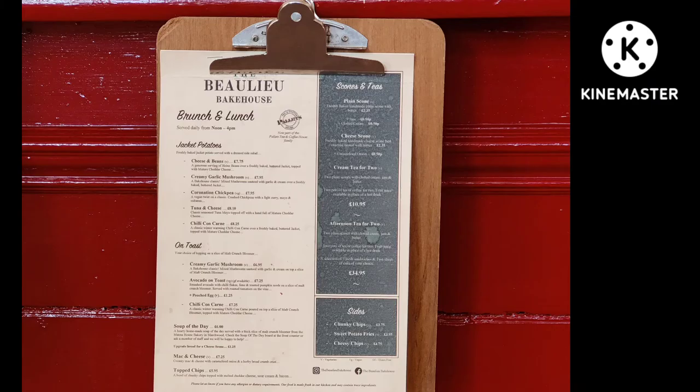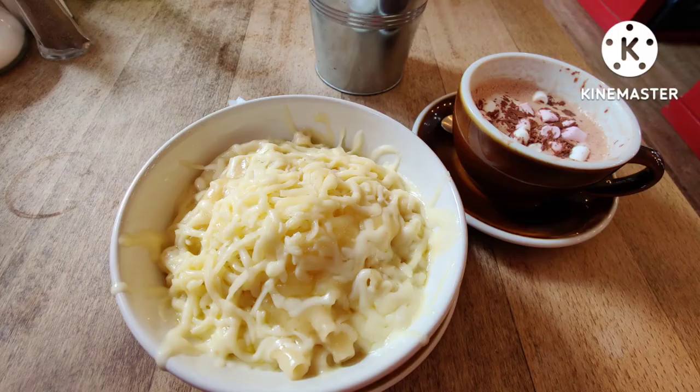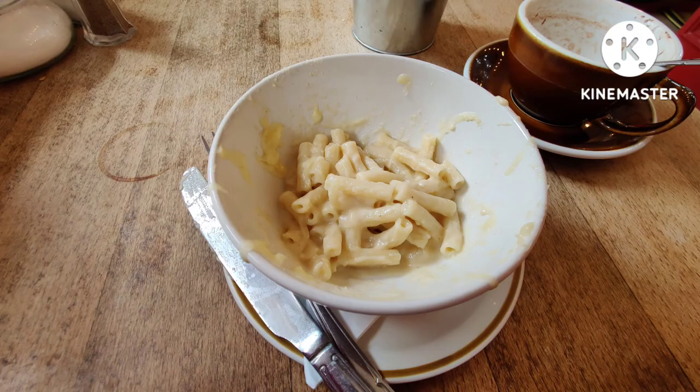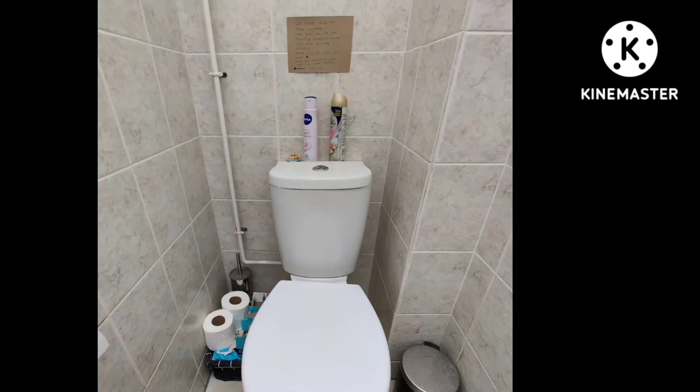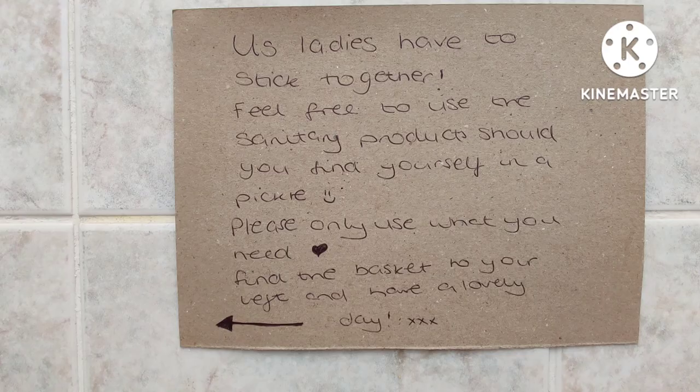I went to Beaulieu Bakehouse for some lunch. Unfortunately I forgot to take a photograph of the actual building — sorry! After the long walk I deserved a hot chocolate with marshmallows, and for lunch I had a bowl of mac and cheese with onion. Unfortunately I couldn't quite finish it all as it was a very big dish. I just had to post this really random photograph — all I can say is thank you Beaulieu Bakehouse. It's the first time I've ever seen anything like this in some ladies' toilets.